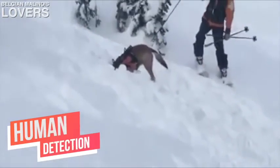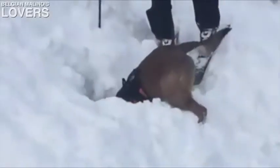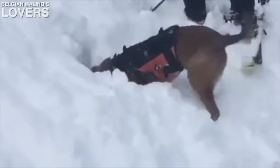In this third clip you have human detection. They've simulated a scenario as if an avalanche has occurred and someone is buried underneath the snow. This is just a simulation, but it's showing you the hard work and drive that this dog has to dig through the snow and find that missing person. These dogs are a great part of society — when trained and owned by the correct people, they can do amazing things.